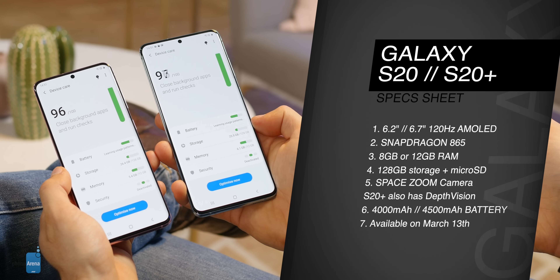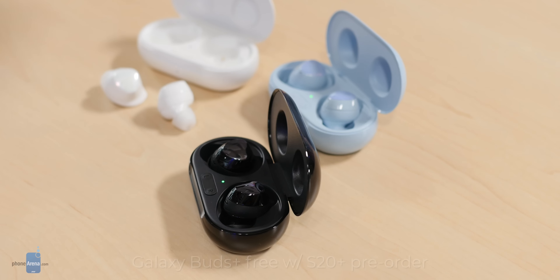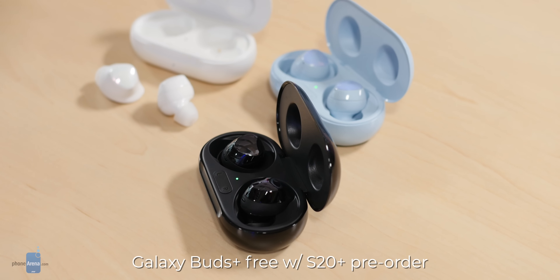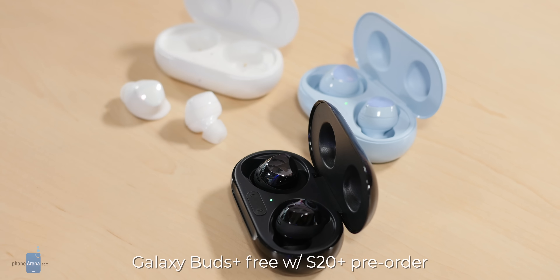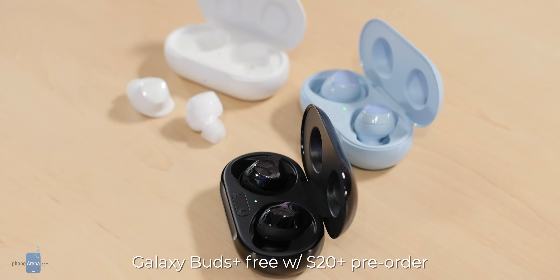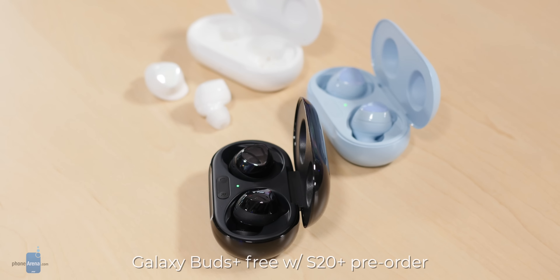Here is the full spec sheet — pause and take a close look if you want the nitty gritty. At the end of the day the Galaxy S20 and S20 Plus are not something crazy and brand new like a foldable phone, but they give users just what they want: longer battery life, 120Hz super smooth screens, a versatile camera that can zoom and capture great detail, 5G connectivity, and Samsung also throws in a pair of its new Galaxy Buds Plus with the S20 Plus for free. Prices are more expensive than ever, but these phones pull no punches.